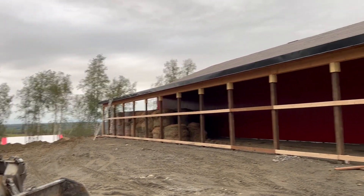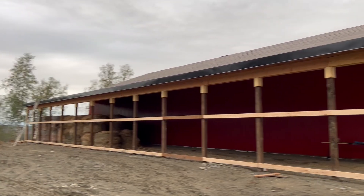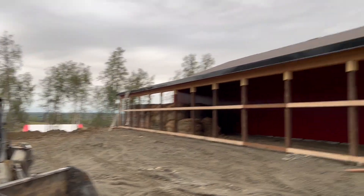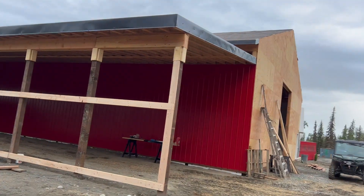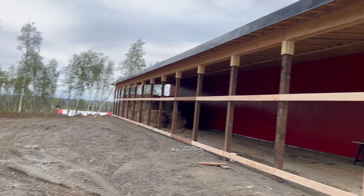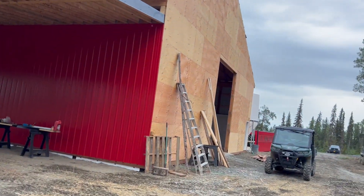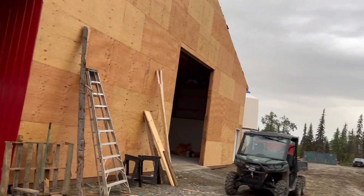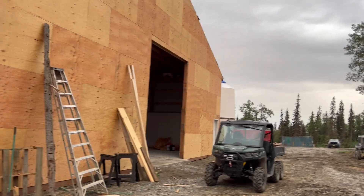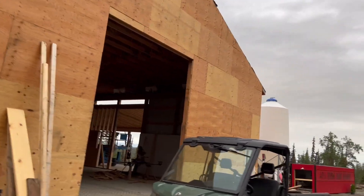One big, huge setback we had was with electrical. Homer Electric gave us conflicting information, and I had to pay to dig up my main electrical line three separate times — and we dug it up again today. It's just been a nightmare getting electricity hooked up here. They wouldn't approve where my meter was, and so we had to move it back and forth, and it cost me thousands of dollars in labor and diesel moving this power line back and forth because it's a day's job each time. The electrician had it all ready to go, and Homer Electric showed up and said no, we don't like that spot — move it. So that was a bit of a stressor, but we've moved it now, and we're going to hopefully have electricity in here early October or something.